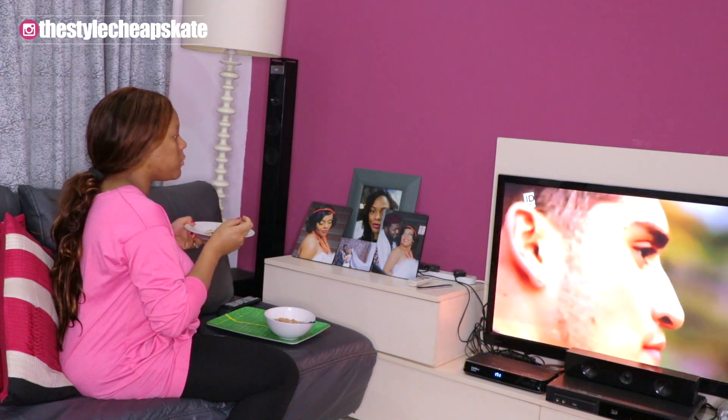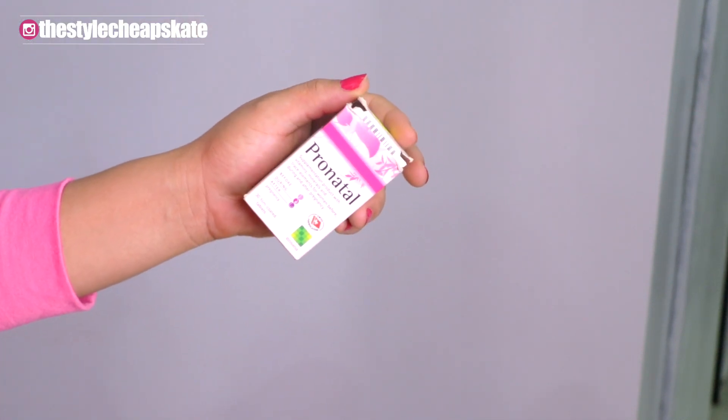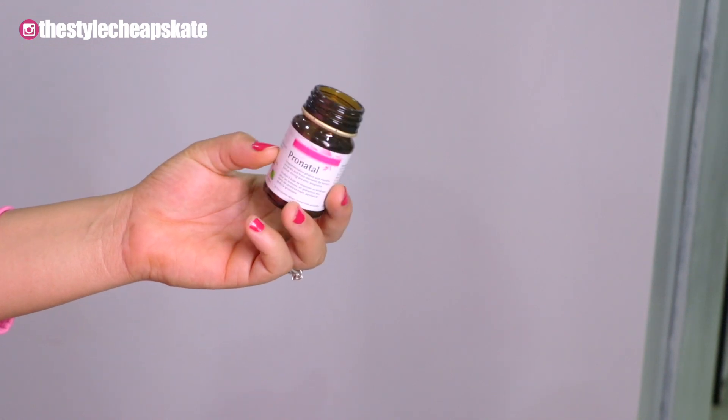After I finish eating, I take my prenatal vitamins. I'm taking the Pronatal — this was recommended to me by my doctor, and that's what I have been taking from day one of the pregnancy.